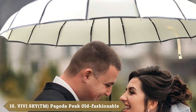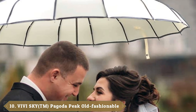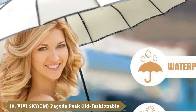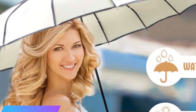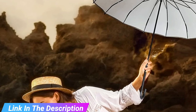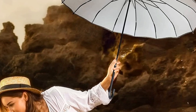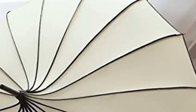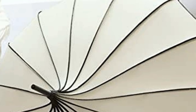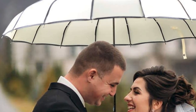Finally, the number ten position is dominated by the Vivi Sky Pagoda Peak Umbrella. Umbrellas need to be functional, but it's also great to have some style — especially if you're dealing with rain showers on a special occasion or a destination wedding. Vivi Sky's umbrella comes in ivory, black, pink, or purple and has a vintage Pagoda style point at the top. The material is waterproof and 16 metal frames add to the support. The curved handle ups the style factor but is also comfortable to grip.